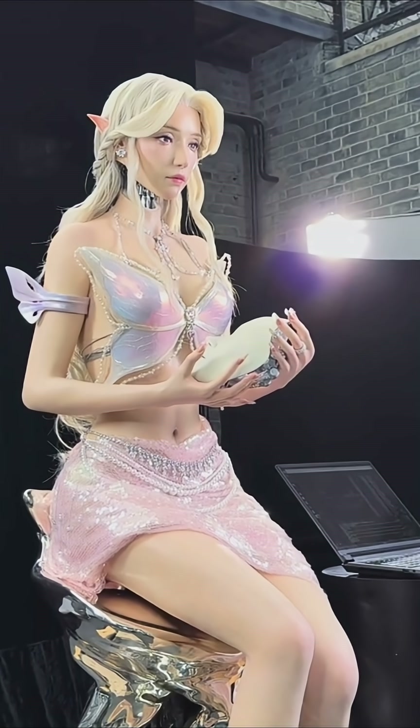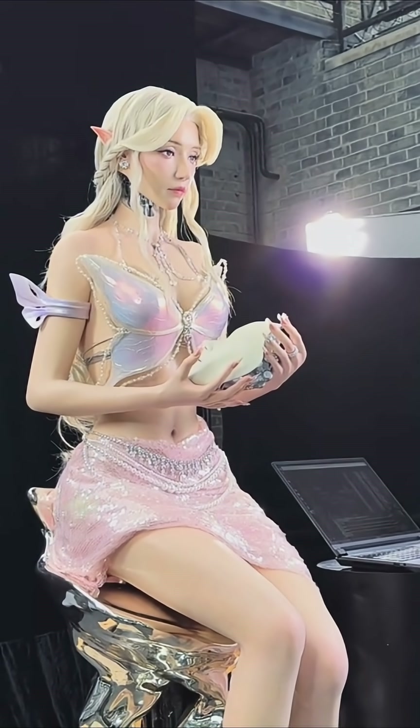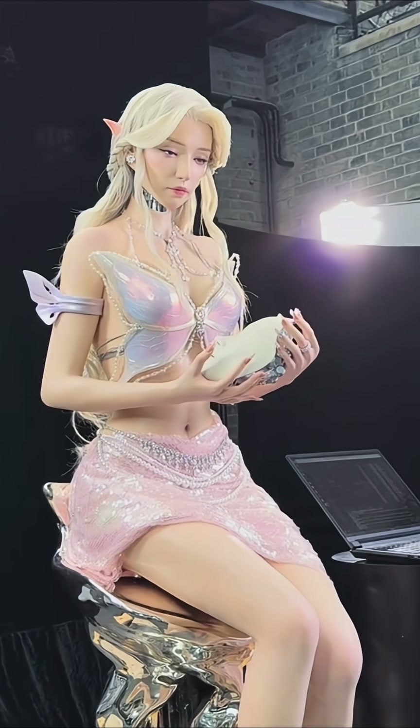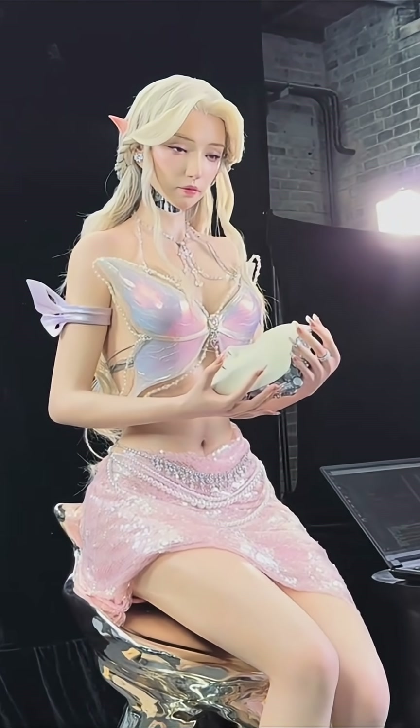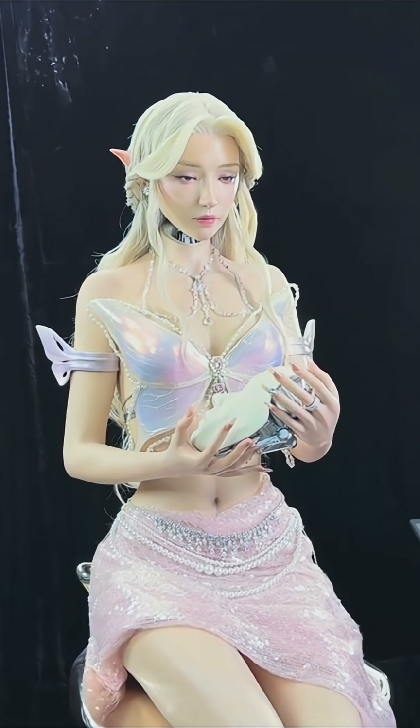The big question is: does this make her more approachable? For some, the fantasy aesthetic makes her beautiful and unique, sidestepping the creep factor. For others, she still sits firmly in the uncanny valley — only now with pointy ears.